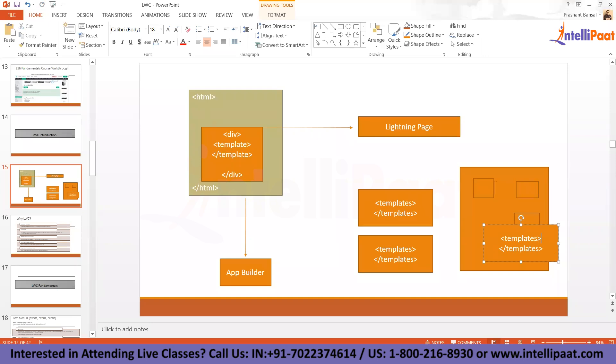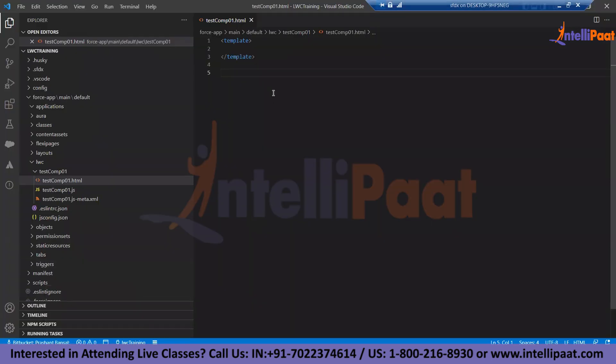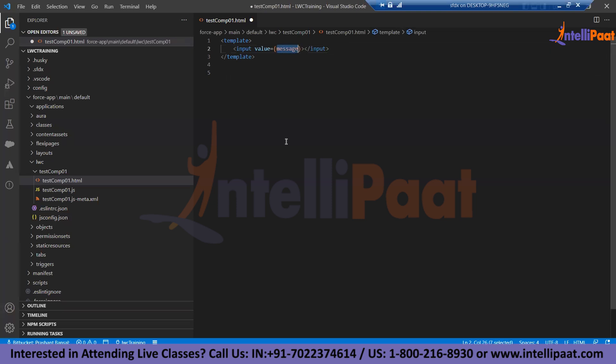Inside the template, if you write a paragraph saying 'hi', when this HTML renders, the final HTML will have no template tags — only the pure HTML inside. This is how Salesforce adds templates inside the overall HTML structure of the page. That's why we have the template attribute — it represents a template, not the actual structure. Now inside this template, we can provide any valid HTML construct.